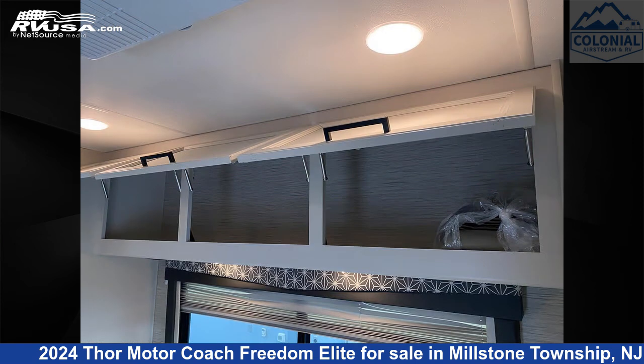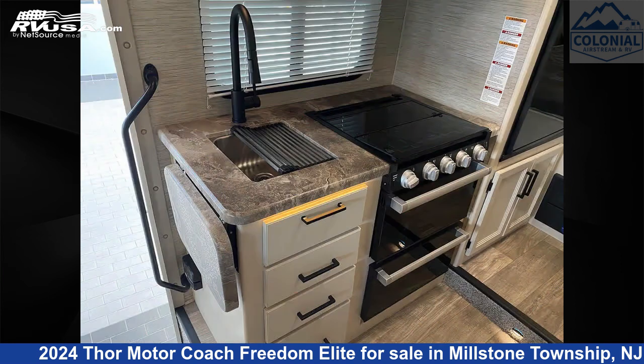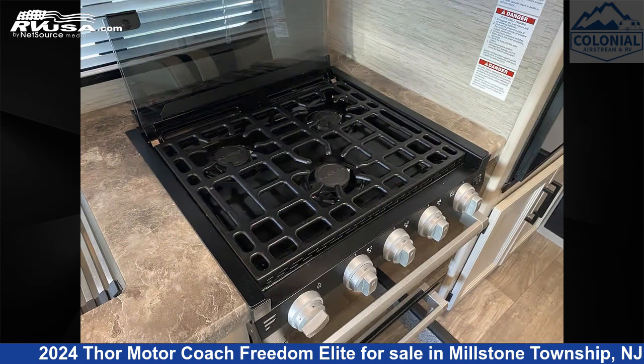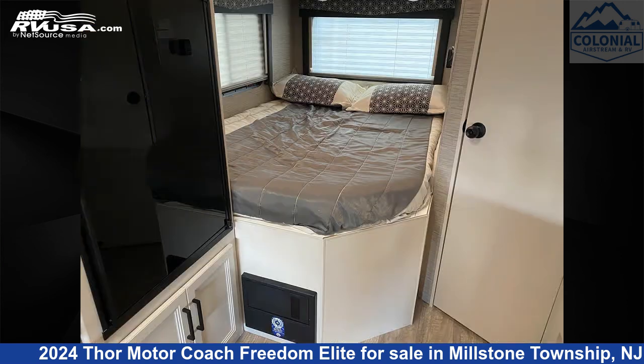This 2024 Thor Motor Coach Freedom Elite 22HE is built on a Ford E350 chassis. Remember, this is an AI-generated video of one of thousands of classified listings on RVUSA.com. If you're interested in this unit, visit the link in the video description to view more photos and the current price, or reach out to the seller.